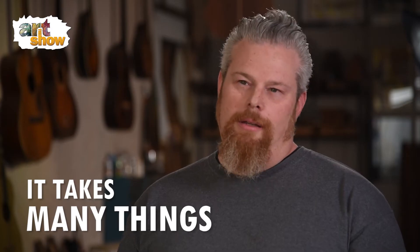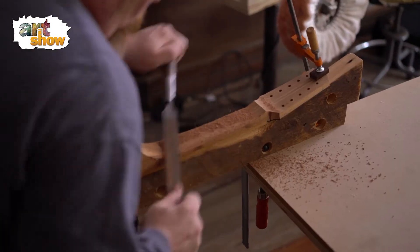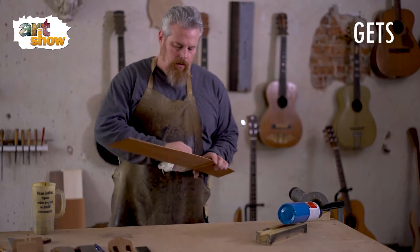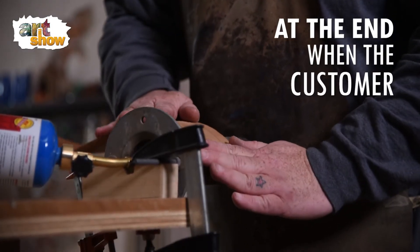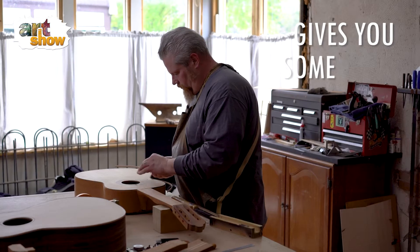It takes many things to make it all come together. Each step gets harder and the chance of messing something up gets greater, but then at the end, when the customer picks the instrument up, that really gives you some joy.